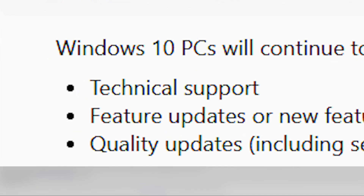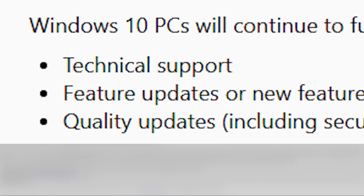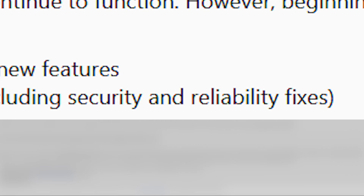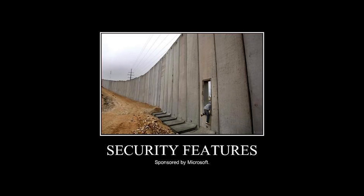However, ESU has its limitations. It doesn't include technical support, feature updates or new features, and quality updates including security and reliability fixes. There are also other ways to stay secured.